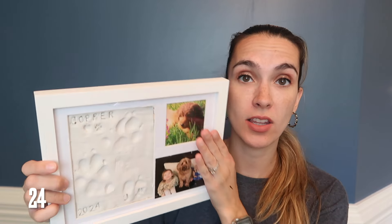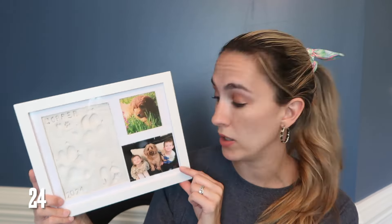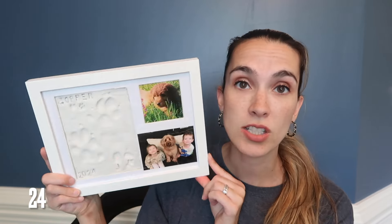Just before he got really sick, we purchased a DIY clay frame where you can do paw prints. The kids helped put his name and the date in, and we got a little picture of Copper as a puppy and a family photo of the kids with him. We keep this out right now, and it was really good for the kids when they came home after he had passed — they touched it and looked at it. That is everything I purchased from Amazon in January — kind of a mishmash, some winter things and mostly for Copper.